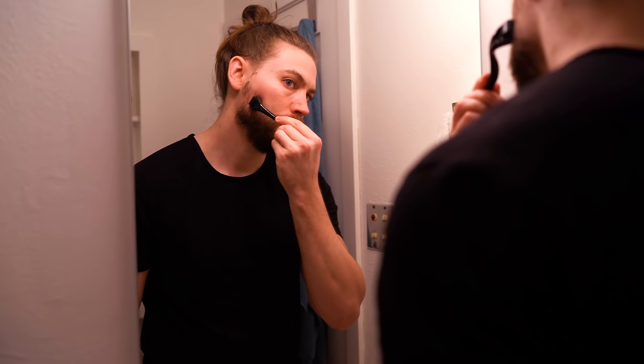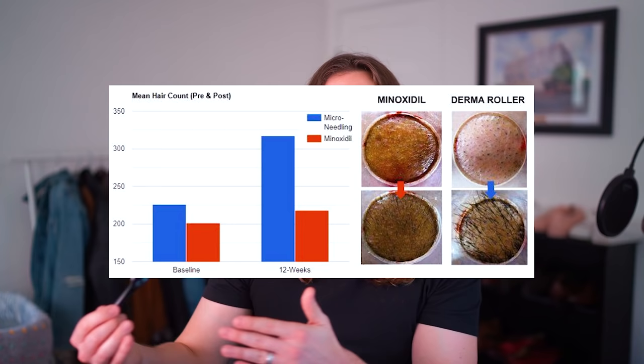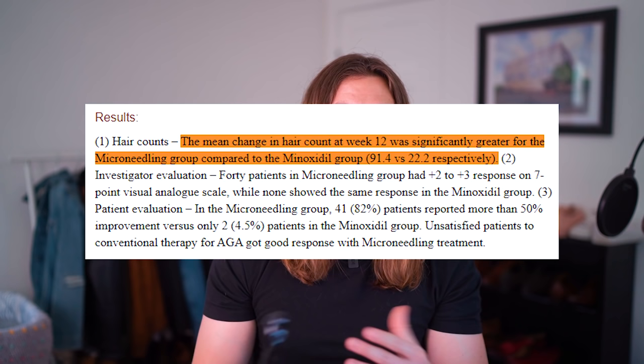How do derma rollers work to promote hair growth? The theory is that the needles make tiny punctures in the skin and follicle, which triggers vitamin and hormone-rich blood to flow to the damaged area to heal it, resulting in new collagen and keratin production. If you do this enough times over time, you can essentially wake up dormant hair follicles and begin the telogen phase of hair growth, stimulating new vellus hairs. There is evidence showing this is effective on hair regrowth in men with male pattern baldness, and it's even more effective when paired with minoxidil. I'll leave the studies in the description if you want to fact-check me.